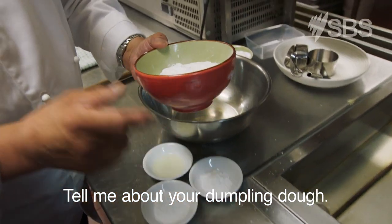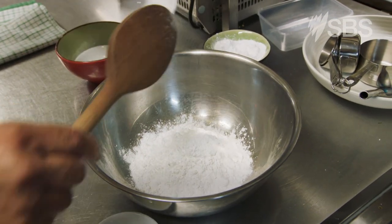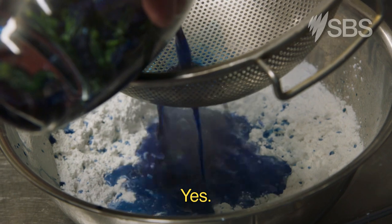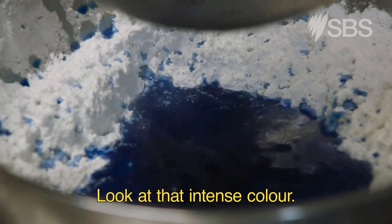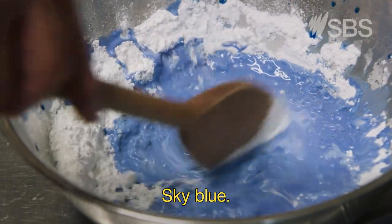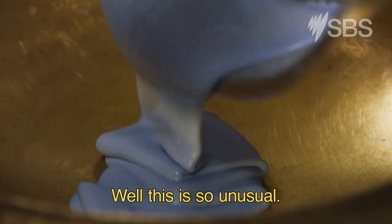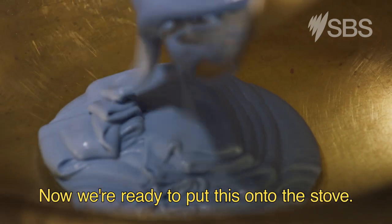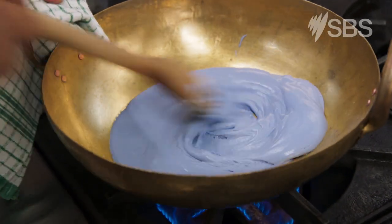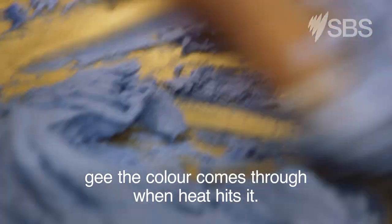Tell me about your dumpling dough. So we've got rice flour, tapioca flour, potato starch, oil, lemon juice — and now here comes the blue flower water. Look at that intense colour — sky blue! I can see you've had a lot of fun with this. This is so unusual. Now we're ready to put this onto the stove. I'm going to cook that over a very gentle flame. You can see it changing before your eyes. It really thickens up, and the colour comes through when heat hits it.